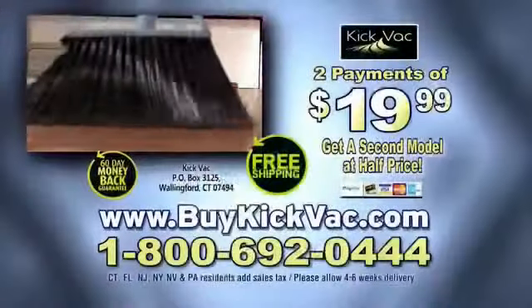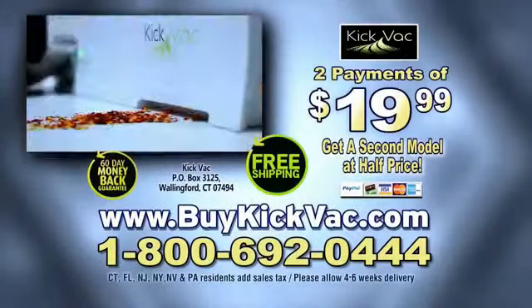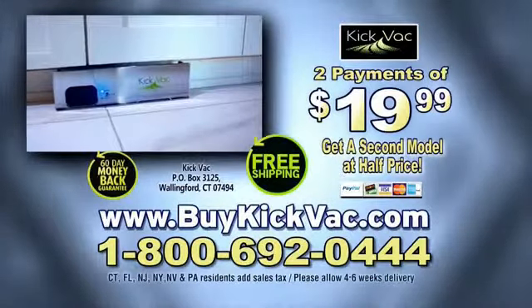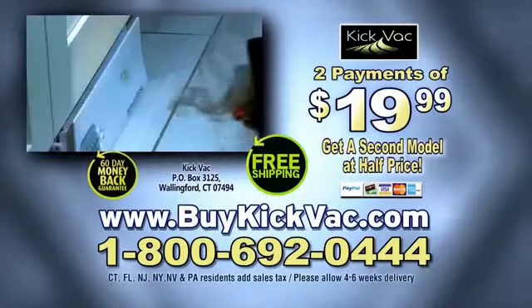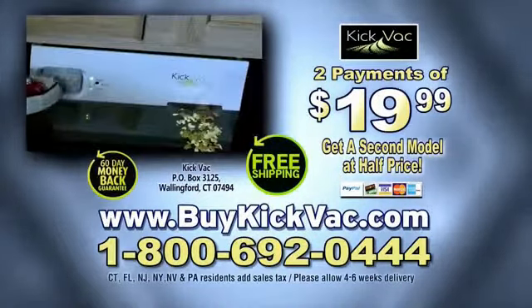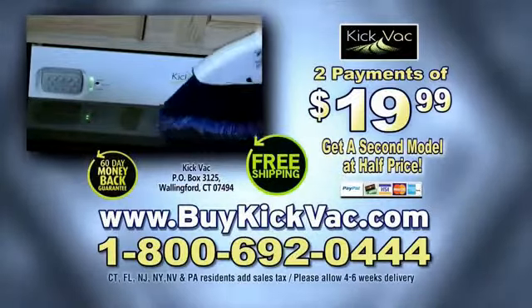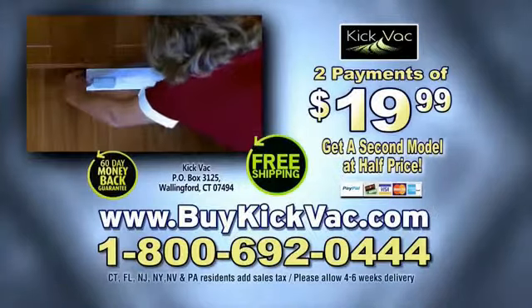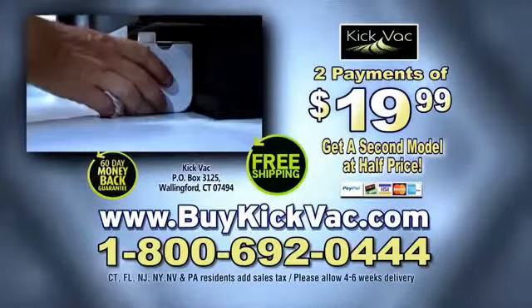Here's how to get yours. Call 1-800-692-0444 or go to buykickback.com to get your own Kickback now. For a limited time, all orders will be upgraded to the deluxe stainless Kickback absolutely free, plus you can receive a second Kickback at half off. Try Kickback for 60 days, and if you're not amazed, send it back — no questions asked. That's 1-800-692-0444 or click now.